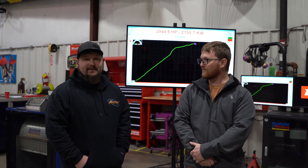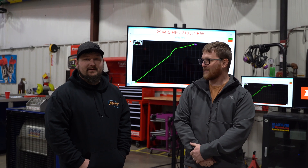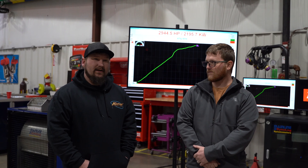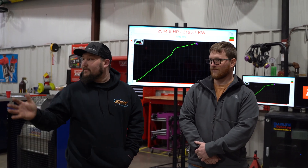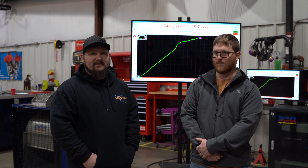I would definitely recommend it. If you need to learn FuelTech or anything, these guys are the guys. They'll be here to show you everything about it. Today we were here, got on the dyno at 9, made the first pull around 1, 1:30, and we were done by 3:30, 4 o'clock. Knowledge full of people in here — if you have FuelTech on your car, this is where I'd go.